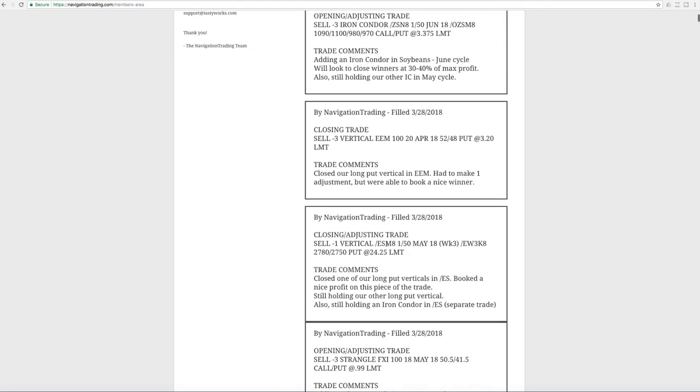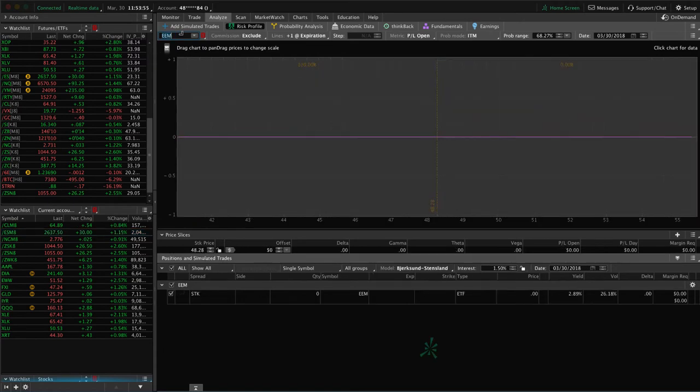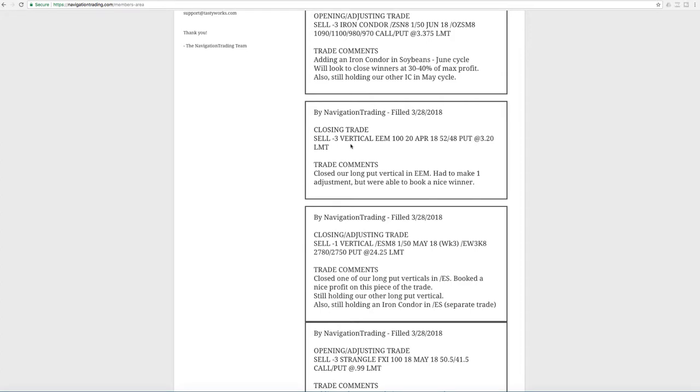We closed that ES long put vertical. Next trade was a closing trade in EEM — kind of a similar thing. We had a long put vertical in EEM, and we did roll it one time, but with that price move down in EEM we were able to book a nice little profit there. We got that nice push down, so we took that one off. We don't have a current position in EEM now, so we're totally out of that one.